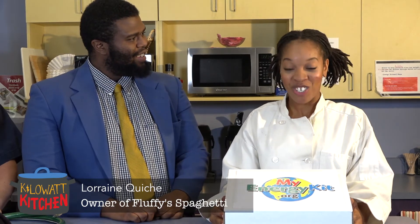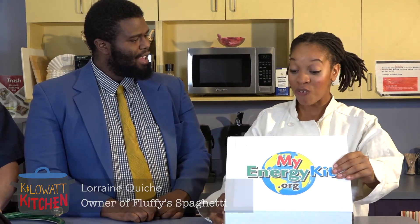That leaves just one contestant. Lorraine Quiche, it's yours for the taking. Behold, my energy kit. Inside, you will find not one but two LED light bulbs, a water efficient shower head, two water faucet aerators, an LED night light, a water flow meter bag, switch and outlet insulators, and a couple of fun glow ring toys. Wow, Lorraine! That kit has a lot of energy saving potential! But what does Eggs Benedict Arnold have to say?